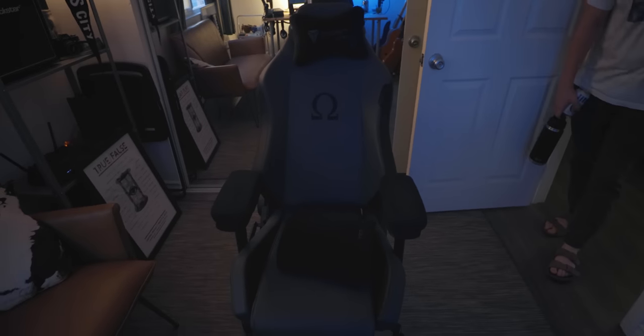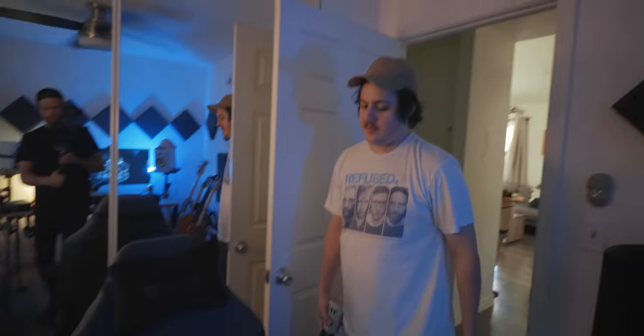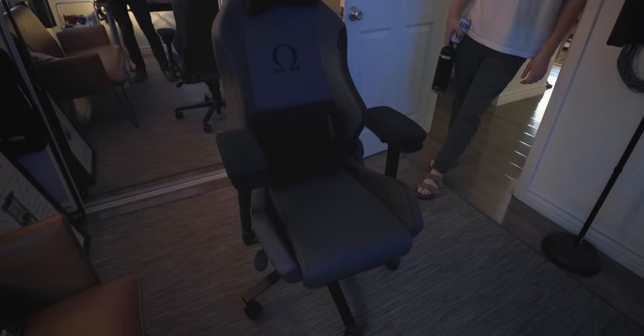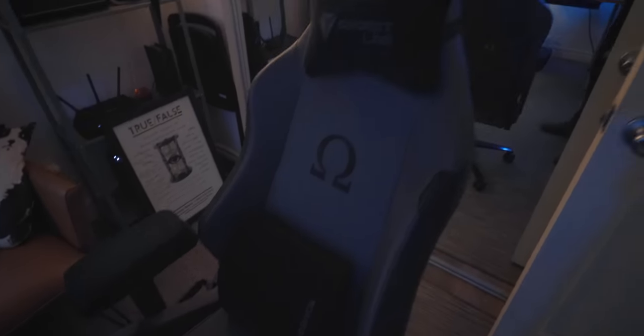Ryan's chair is a Secretlab Omega gaming chair — very comfortable and adjustable. When you spend all day in front of a screen making music and coding, it's worth investing in a good chair. The host wraps up the tour, thanks Ryan for having him over.